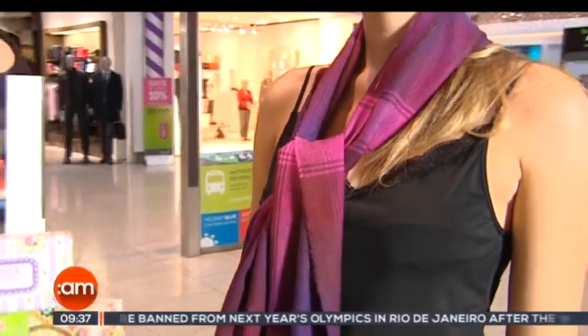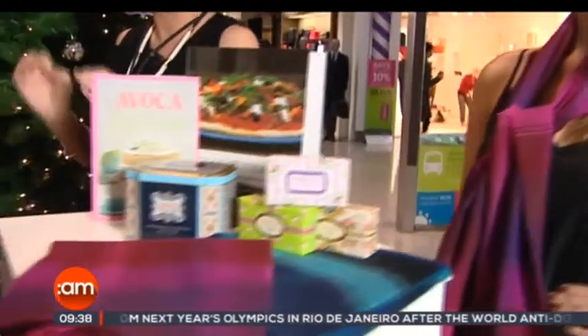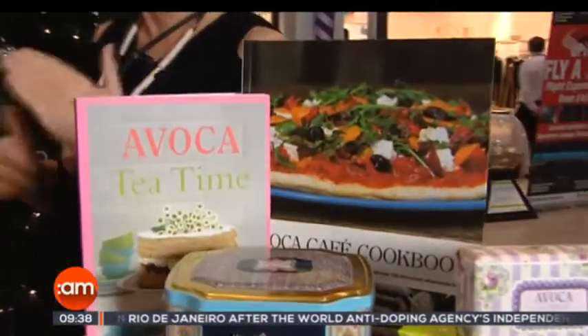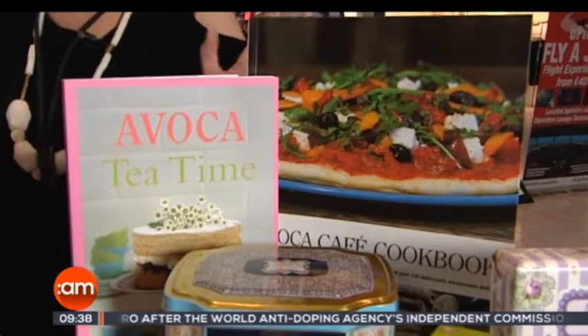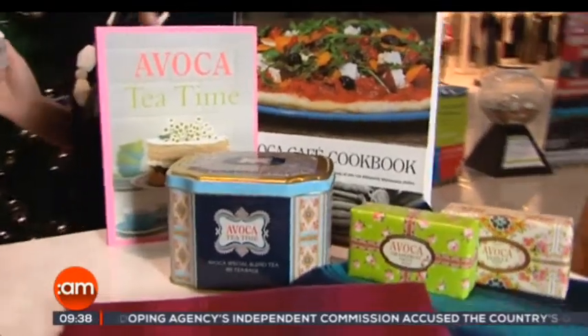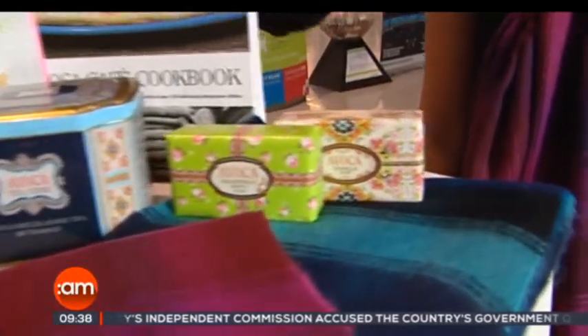I've also picked some books, which are always a fantastic gift — particularly the Evoca book itself, because I've gotten it year in, year out and I adore it personally. I also love these soaps because the smell is just divine. They're fresh, they're beautiful, and they're inexpensive.